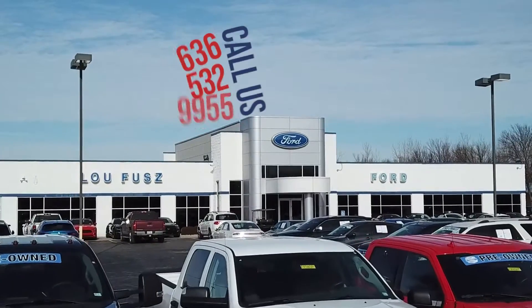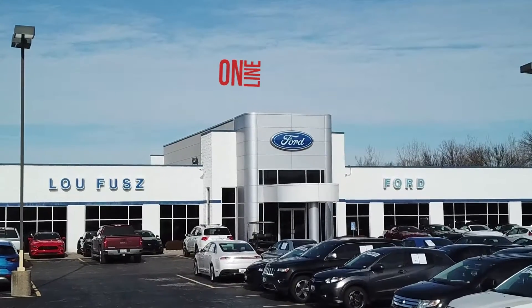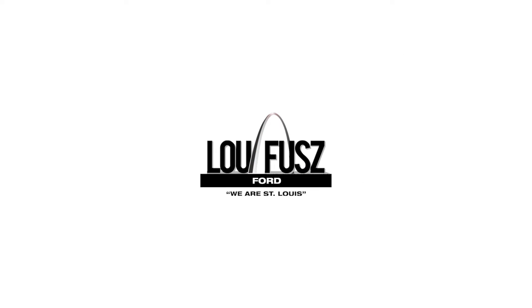636-532-9955 or heading to LufusFord.com now. And as always, at Lufus Ford, we can replace the car, but not the customer.